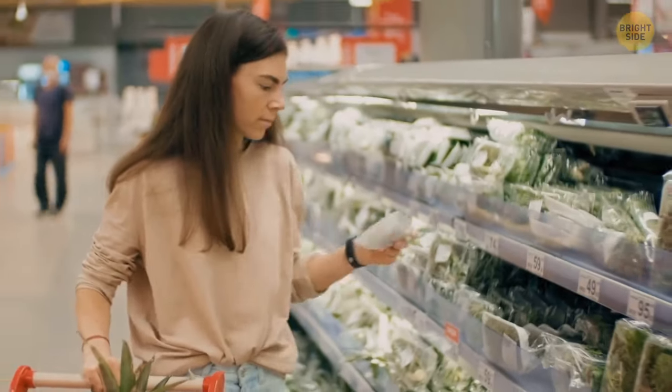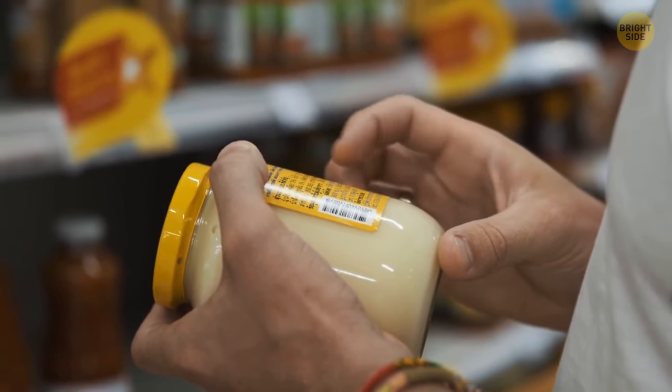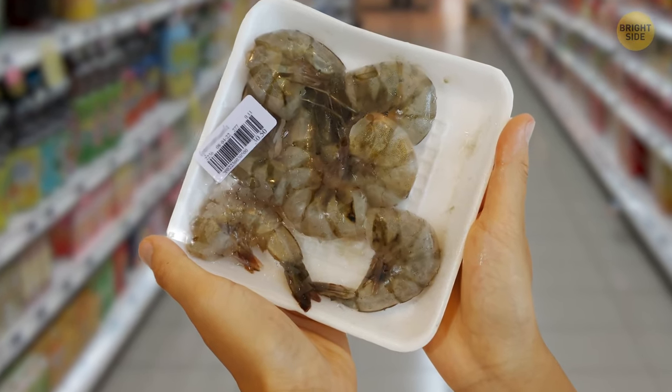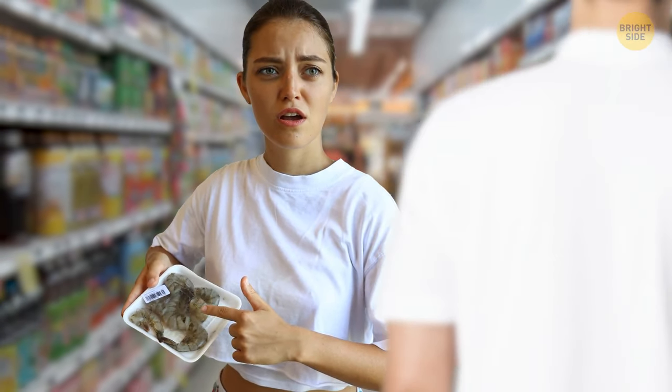The best course of action when shopping is to check if the product is not expired. If it's still within the date, check for any unusual odors or damage to the packaging. If something seems off, it's best not to risk it. You can reach out to any of the store staff if you have questions or concerns.